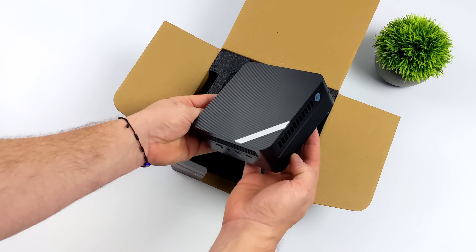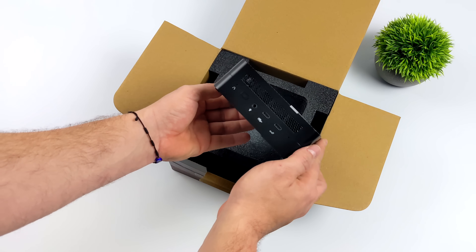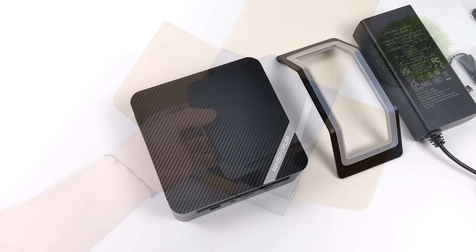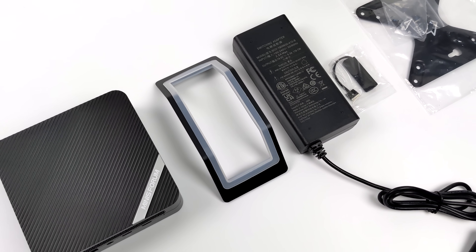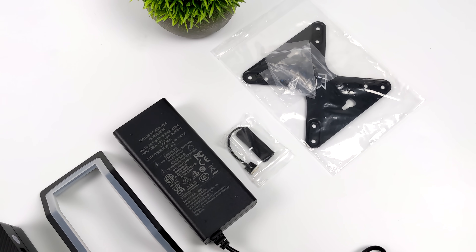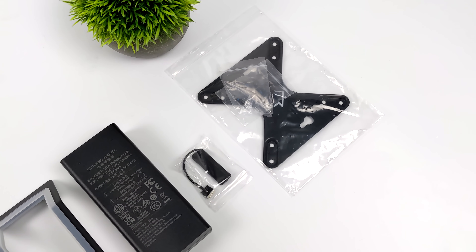I've always been a big fan of the design here. They've done a really great job keeping it nice and small, and the cooling system on these is really unmatched when it comes to these mini PCs. Just taking a quick look at the included accessories: we've got our vertical stand, a 120 watt power supply. This will support a 2.5 inch SATA drive in the bottom of the unit, and we've also got a mounting bracket so we can mount it on the back of our monitor or even on the bottom of a desk.